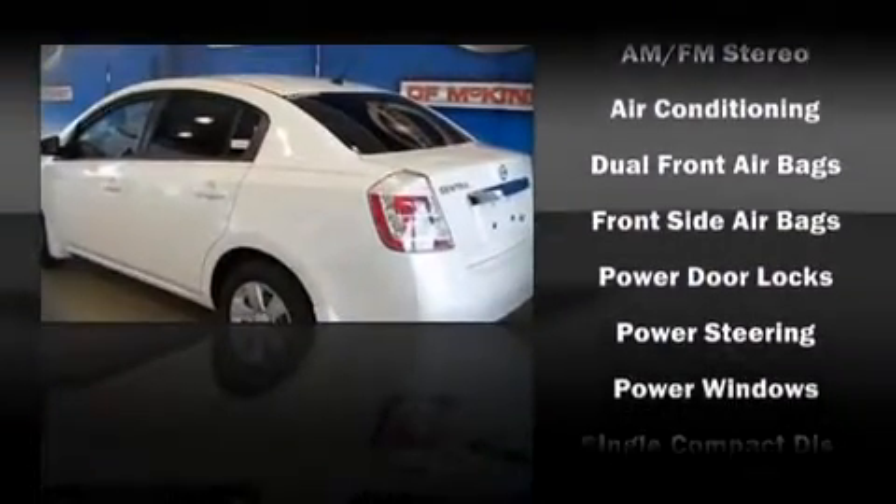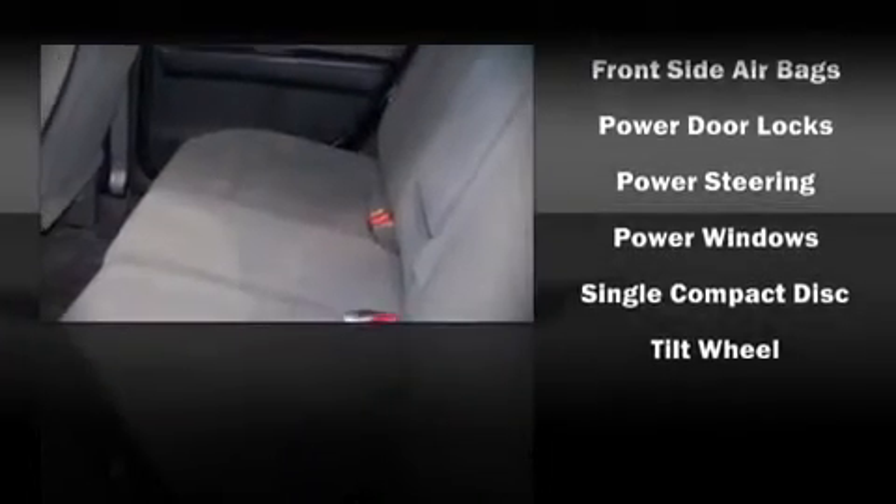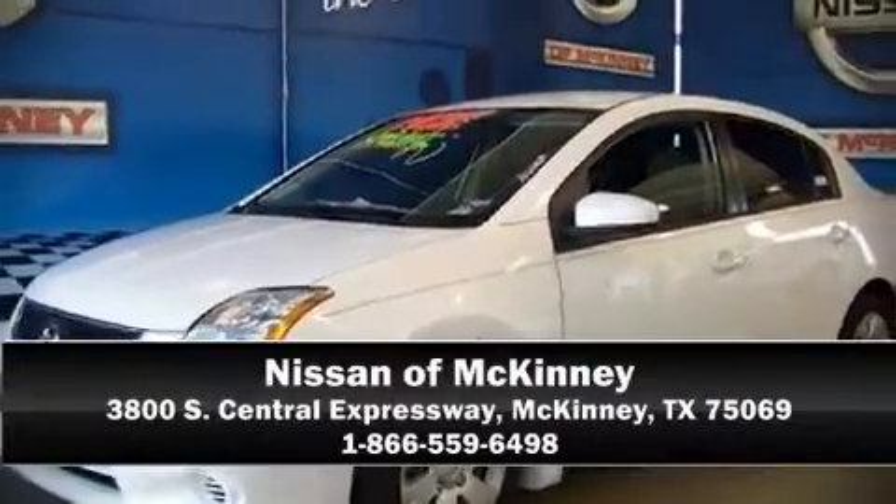In the event of a rollover collision, side curtain airbags provide additional protection for outboard seated passengers. We'd love to show you this vehicle in person. Call to schedule a test drive today.